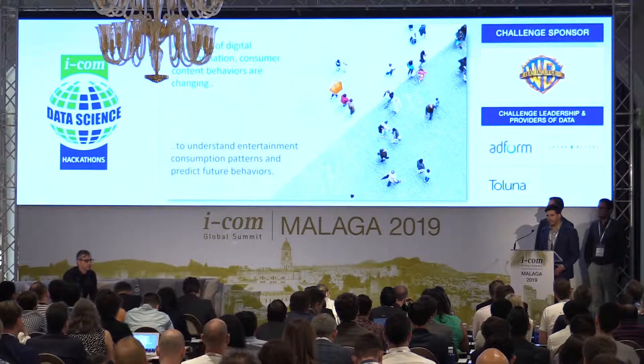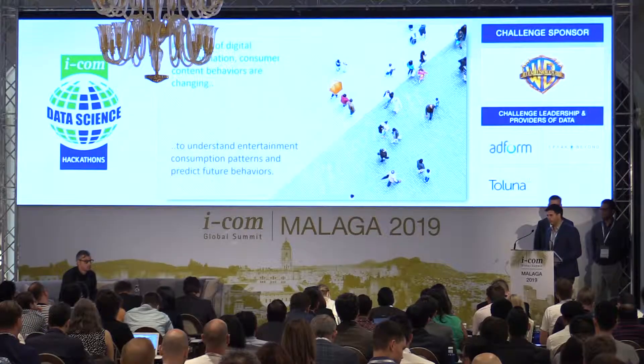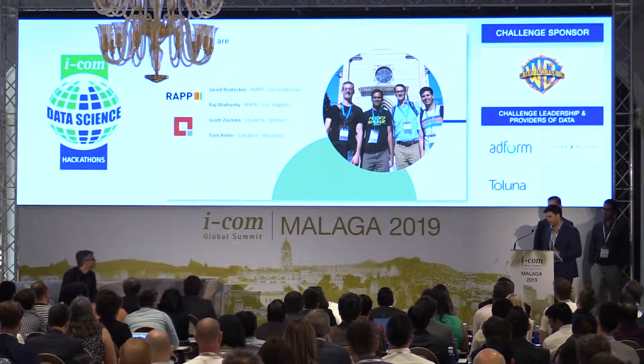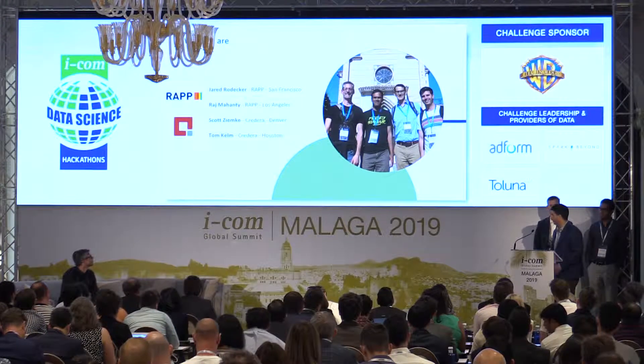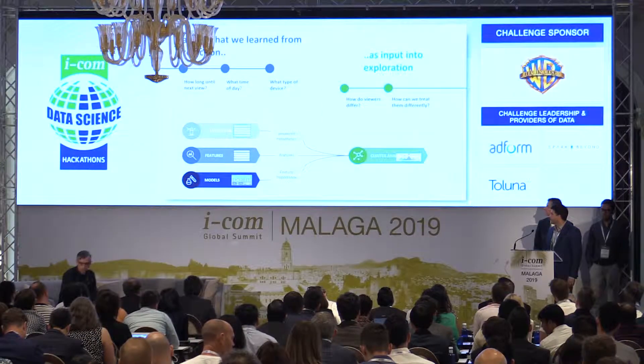So we've talked about our problem statement today. Briefly, we're going through a digital transformation where customers require a more immersive experience, and we're ultimately trying to help Warner Brothers achieve that. Our team is actually a partnership between Ramp and Cordera, both Omnicom companies, trying to bridge the gap between technical consulting and data science specialty.